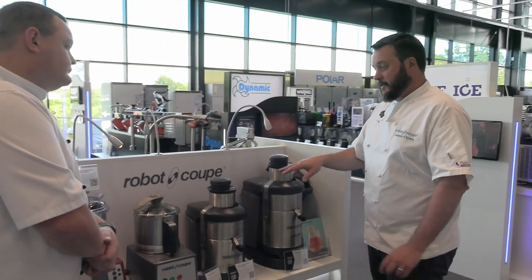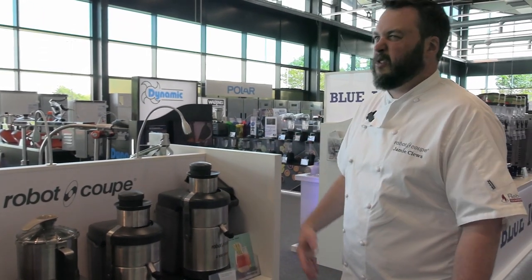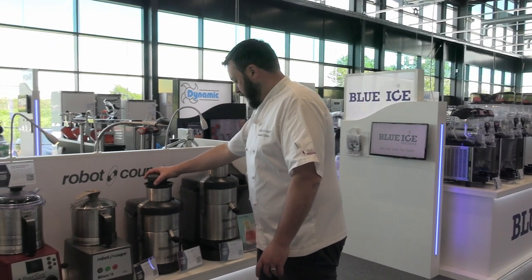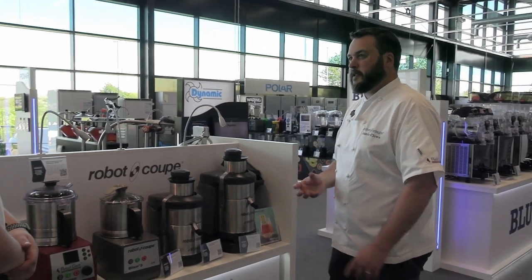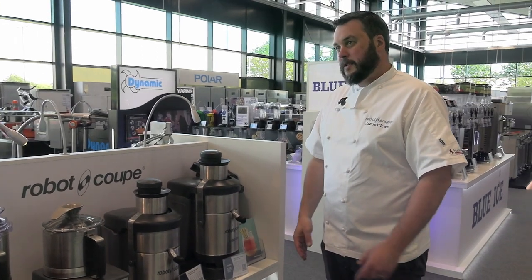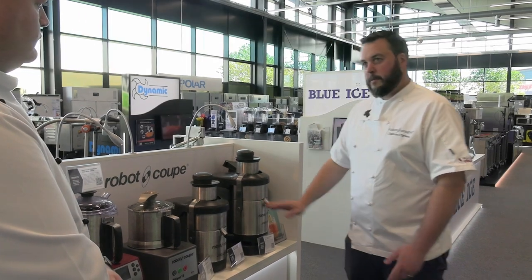Different sizes: the J80 — under 80 cups a day — and the J100, over 100 cups a day roughly. We also do the J80 Buffet, which is tilted slightly forward with a bigger drip tray, designed for self-service to keep the area cleaner. The J100 has a more powerful motor, designed for juice bars doing large volumes. If it's a café or restaurant with juices as a side, the J80 is perfect.